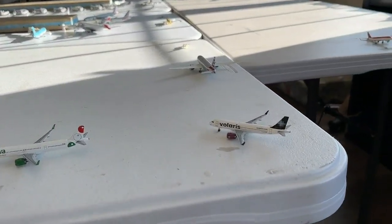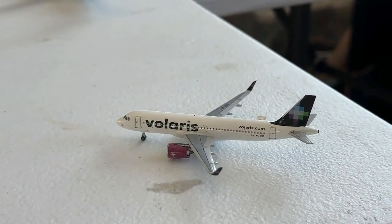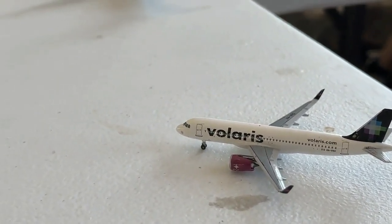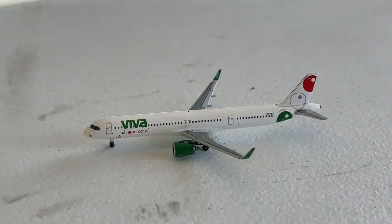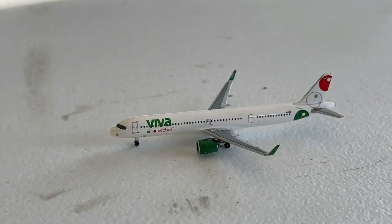We'll start over here on the south side of the airport today, beginning with the Volaris Airbus A320neo. This guy is going to be making a non-stop service in from Guadalajara and will be heading back out there. And the Viva Aerobus Airbus A321neo is taxiing into the ramp — making a non-stop service in from Monterrey, Mexico, and will be heading over to Mexico City here in a little bit.